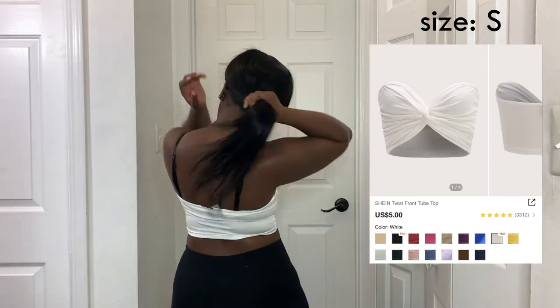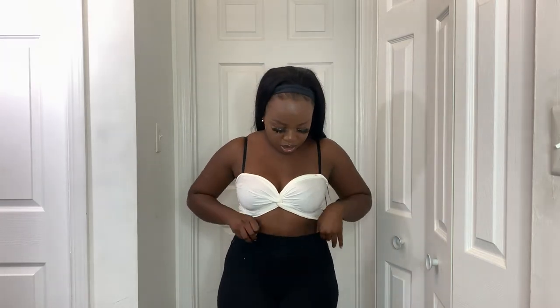This little tube top is so adorable — it's strapless, very very cropped, and has a little knot in the middle. They really did well with this one. It's gonna be very cute to layer with, and I'd probably wear it with high-waisted bottoms since it's so cropped. I love it — it's cute as hell.